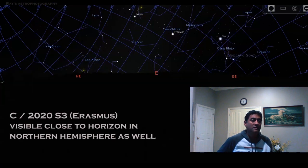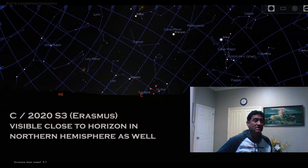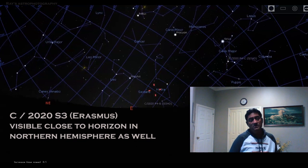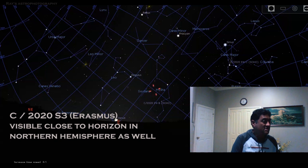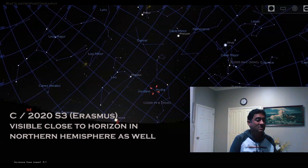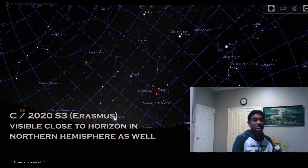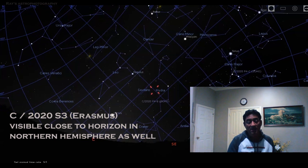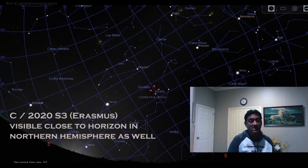The Erasmus comet C/2020 is going to get a lot brighter as it gets closer to the sun. Even though it is mainly visible in the southern hemisphere, in the northern hemisphere if you have access to the lower part of the sky near the horizon, early morning around 5 o'clock before sunrise, there may be a small opportunity to see it. You don't need to wait until November — starting today for the next couple of weeks, you should still be able to catch it, but you need access to near-horizon skies.